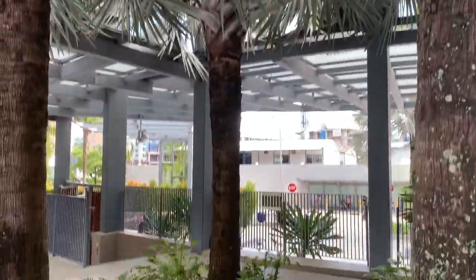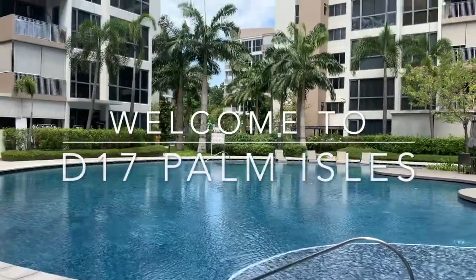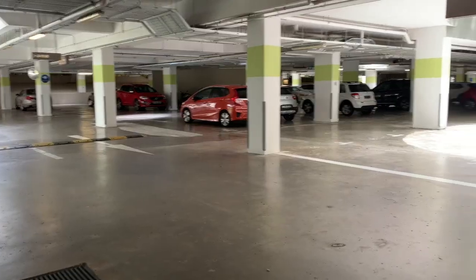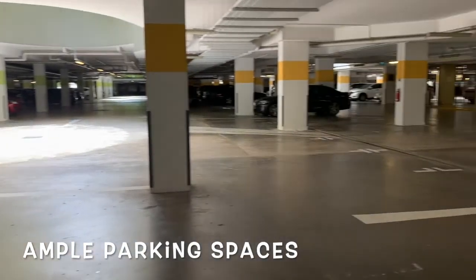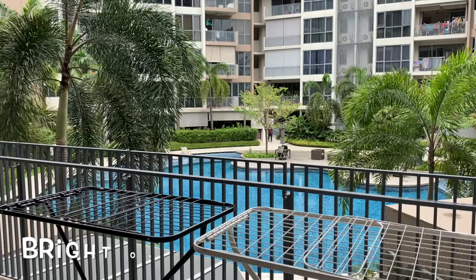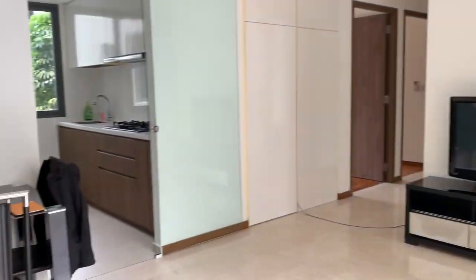Welcome to District 17 Palm Isles Condominium, a 429-unit, 99-year leasehold project in the east. Ample parking space for you and your visitors. A 3-bedroom, 990 square feet apartment overlooking the beautiful pool is available for sale.